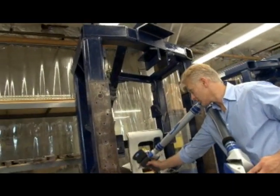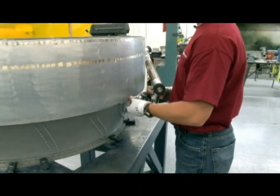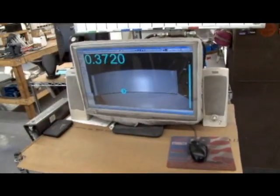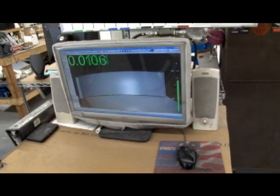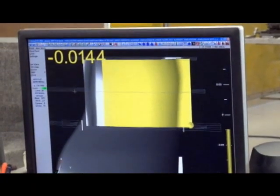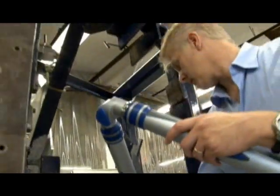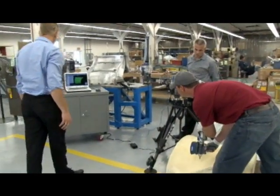What used to take production weeks to locate and profile components on these ducts now takes merely days. While it is difficult to calculate precisely, with the reduced production hours to overhaul these ducts, MSI estimates the savings could possibly be as high as $100,000 over the life of their B-52 overhaul contract.